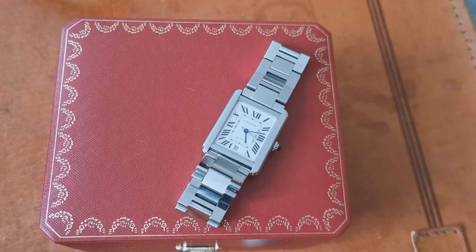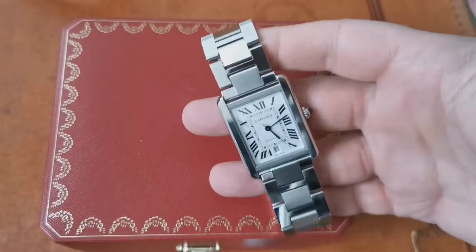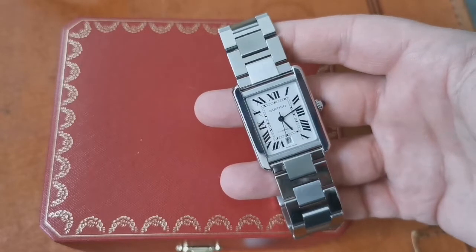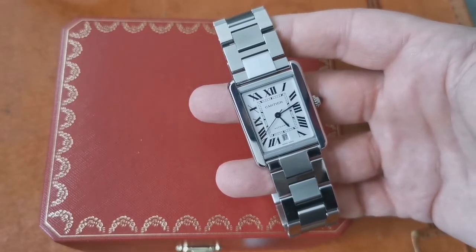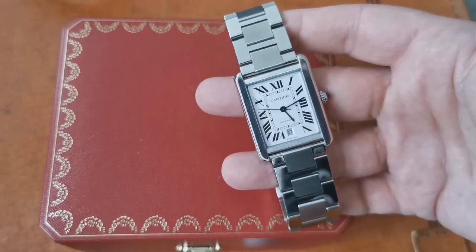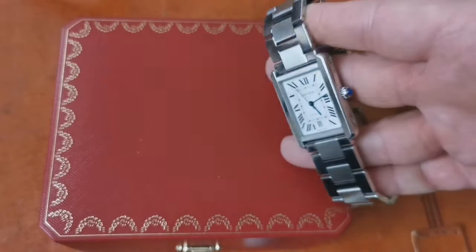In the last video I reviewed the Cartier Solo Tank XL, the automatic model, and I spoke about this watch as being great value — a very recognizable watch from a prestige brand. Cartier has a huge history in watch design, making, and jewelry, and it remains a very cool brand. For the past few years Cartier has been in the top five for watch sales in the Swiss watch market with a lot of recognizable products. This is the entry-level Cartier steel automatic watch retailing at just under 4,000 euros, and it's a cool watch.